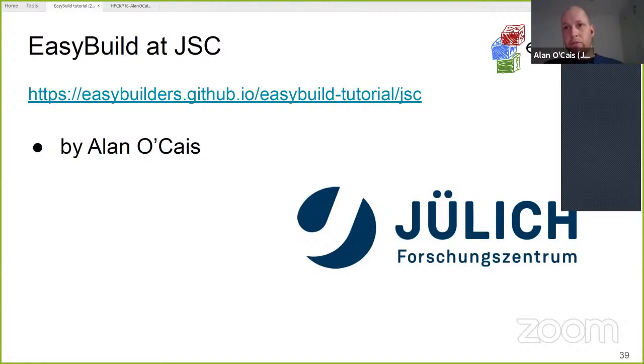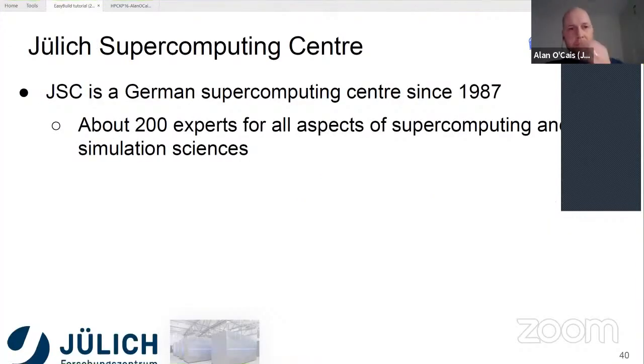EasyBuild is now used across all the resources at JSC. JSC itself is a pretty large supercomputing center, around since about 1987. When I started there were just over 100 people, but it's doubled in size in the last 10 years. We now have about 200 people who do everything across the range of activities in supercomputing and simulation sciences, including these days quantum computing and lots of AI-related work as well.